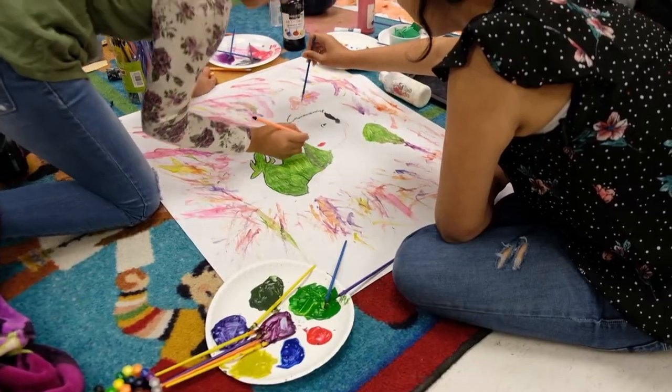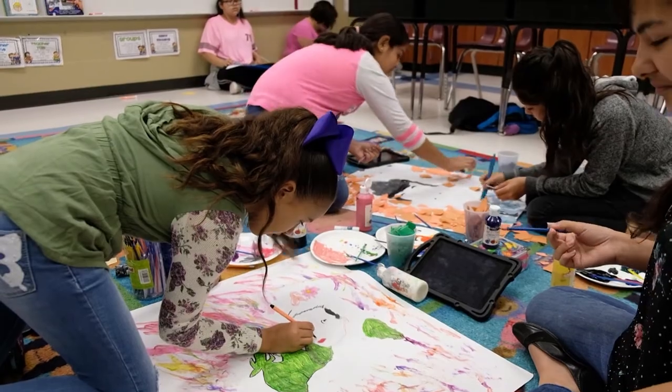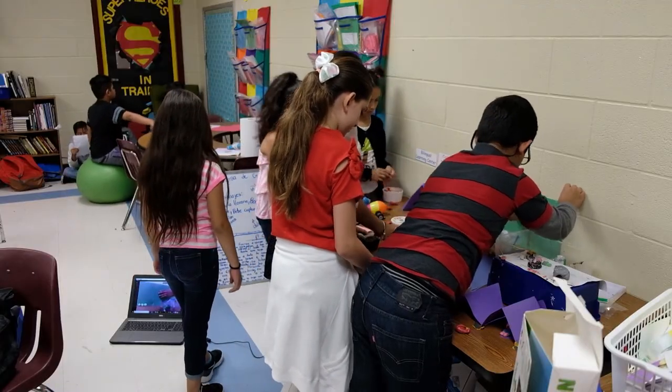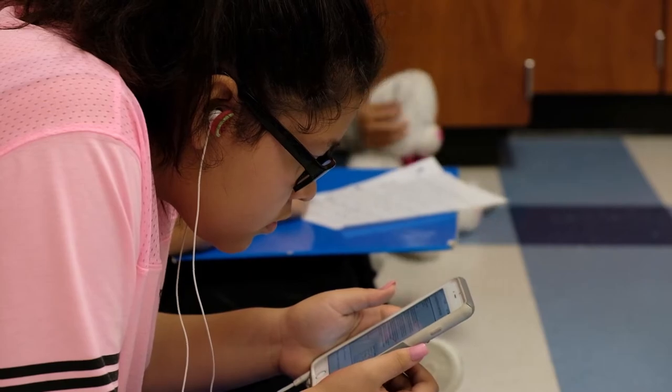Parents are excited about the dual language program expansion into middle school. They're extremely excited — for them, it's a dream come true for many of them. We do have constant phone calls asking to be placed on the waiting list. And now that they're knowing our students are going into middle school, we are having a lot more calls.